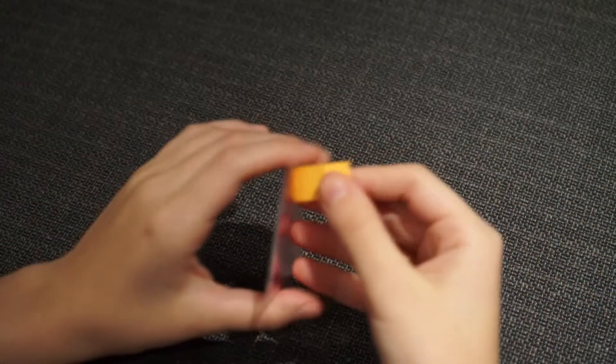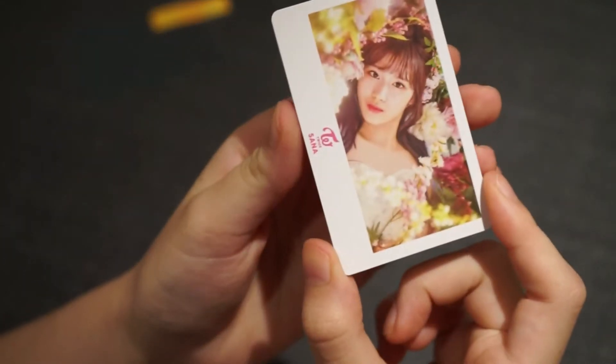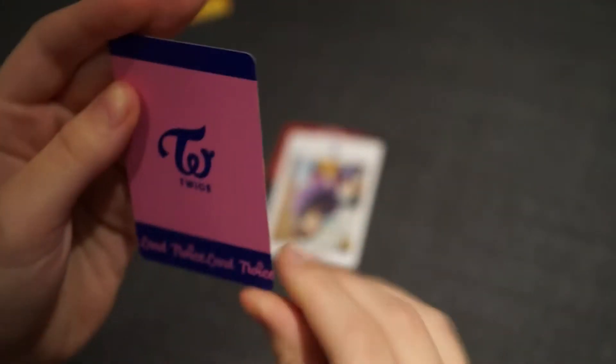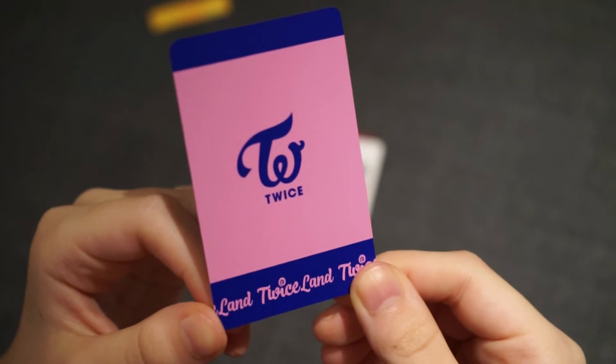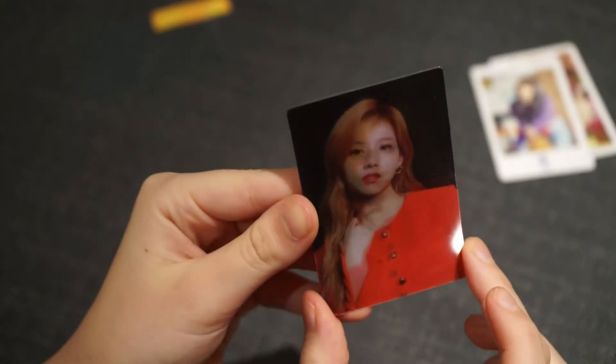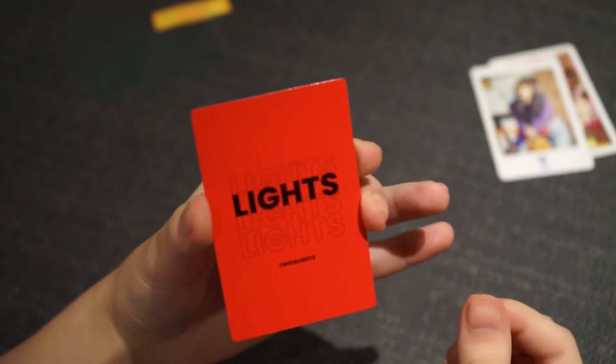There's a lot in it. We have a Tzuyu Polaroid — it's that strange orientation which confuses me. Then this is the back. Then we have another Sana Polaroid and the back. They're from the same time. Then we have a Sana lenticular from Twice Lights, and that is the back.